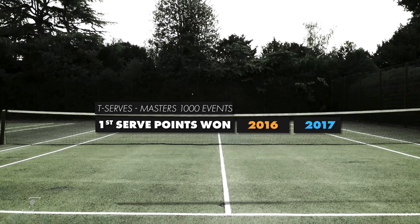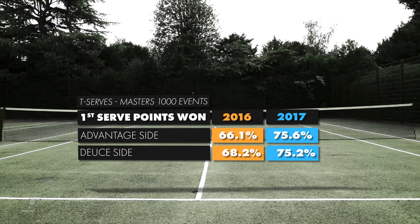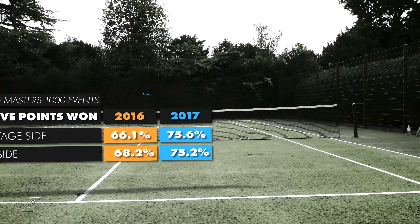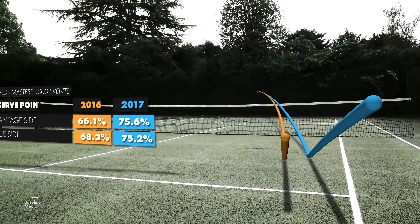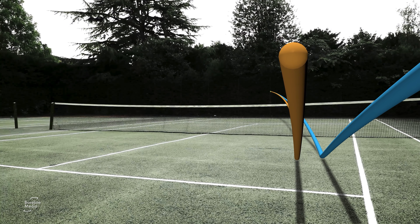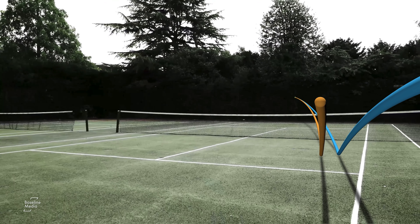Using data taken from Nadal's Masters events, we can see the effect it had on his T-serve. Not only did the changes benefit the T-serve's direction, but a flatter serve would also aid a left-hander's effectiveness at hitting the wide serve from deuce, as the ball would continue to move away from the returner rather than swinging in towards them.